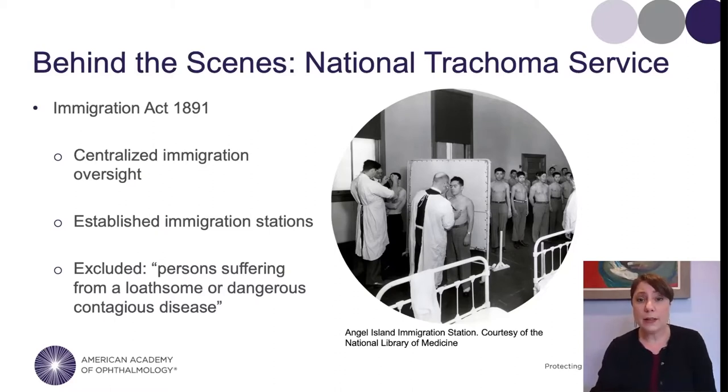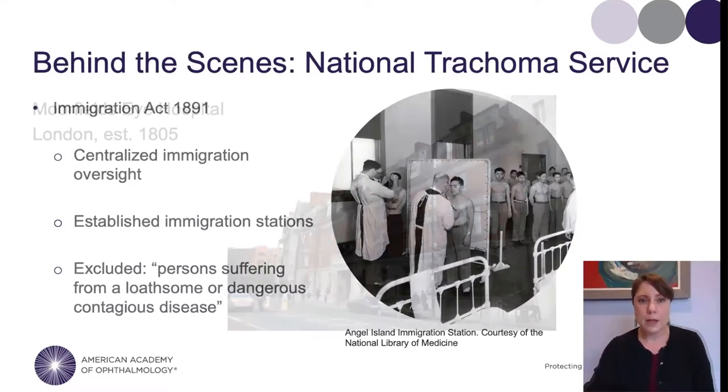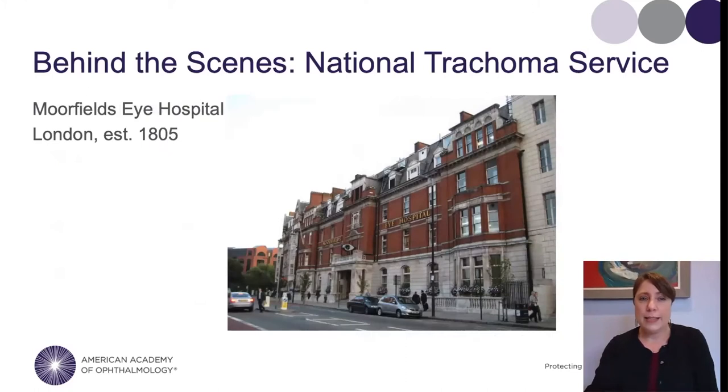The US Public Health Service jumped into action, providing officers to screen newly arrived immigrants. This photograph is from Angel Island. You can see in the far left a physician looking at the eyes of one immigrant — he is everting, or turning out, the eyelids to check for signs of trachoma on the inside of the lids.